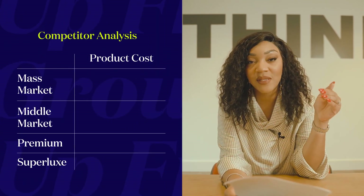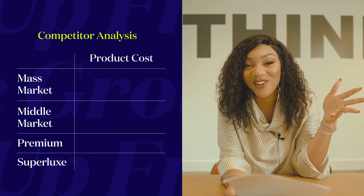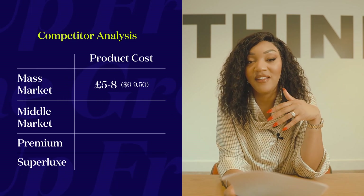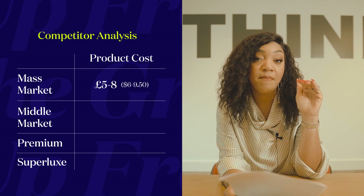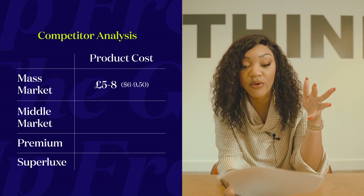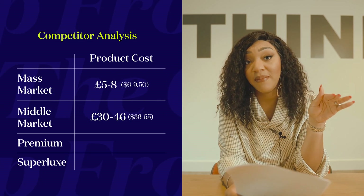Now let's do that competitor research again for skincare. Looking at the market: at mass market level we have the likes of Superdrug — or the drugstore/pharmacy if you're in the US — at around £5–8. Then there's The Ordinary at around £6 per product. At a middle premium high street level we have brands like Lancôme, Kiehl's, or Charlotte Tilbury, which are approximately £30–46 per product.